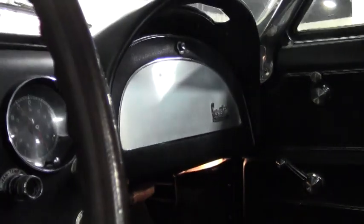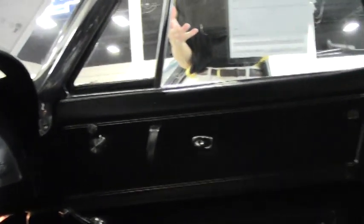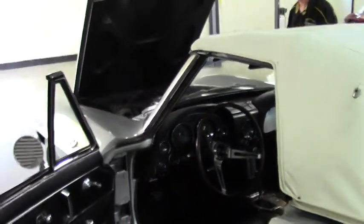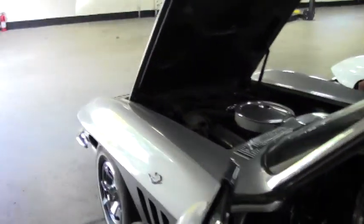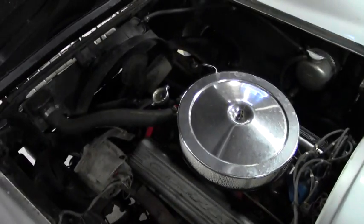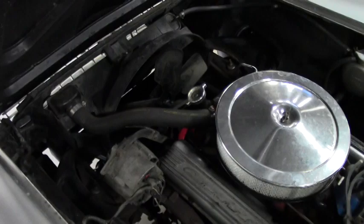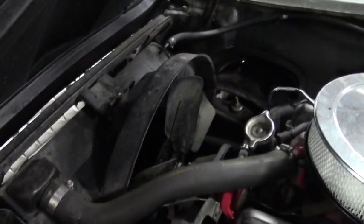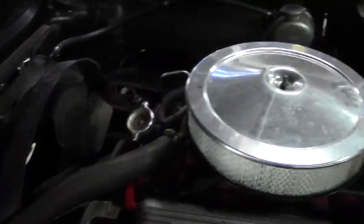As you can see, the seats are in good, normal operating condition. Nice radio clock. Gauges look normal. It is a three-speed manual transmission. As we come over to check out the engine compartment — numbers matching, 300 horsepower 327. It's a great engine. Runs and drives normal. No issues.